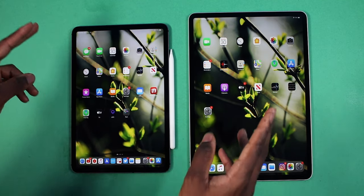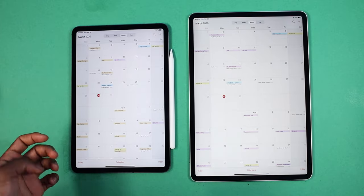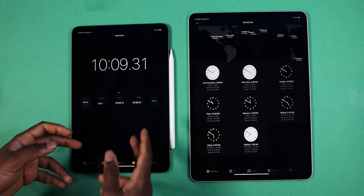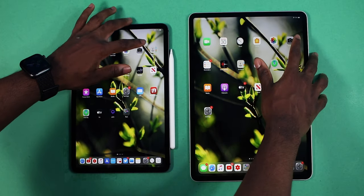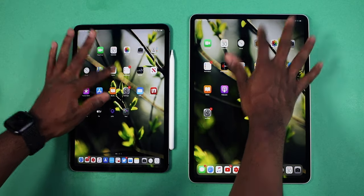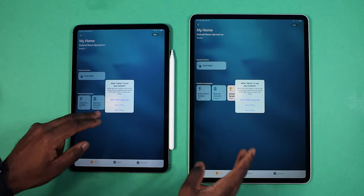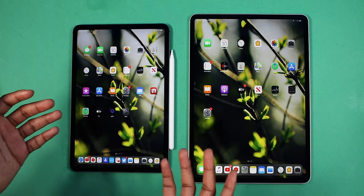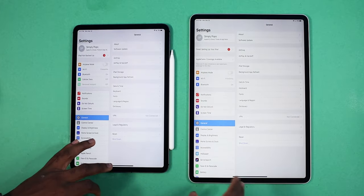The first test I'm going to launch up some Apple apps. Calendar — three, two, one. Okay, very identical speeds. Let's test out the clock — three, two, one. Okay, looks like the 11-inch was a bit faster. Let's test out the camera — three, two, one. Okay the home app — three, two, one. Yeah, very identical — it's literally together. Settings — three, two, one — exactly the same.